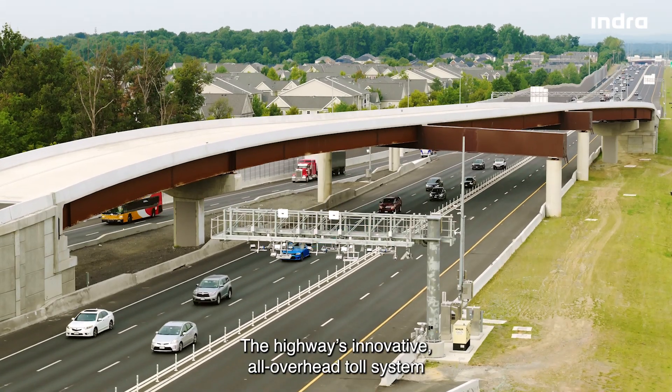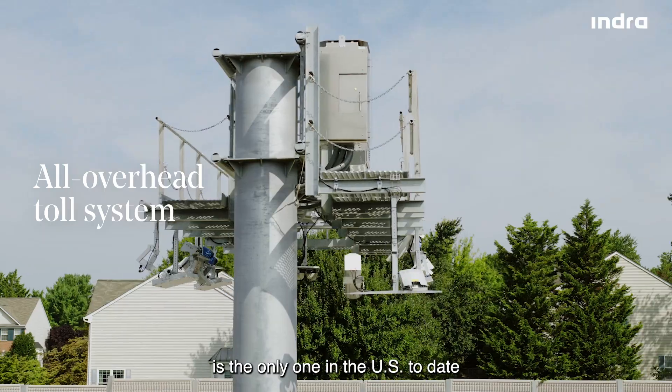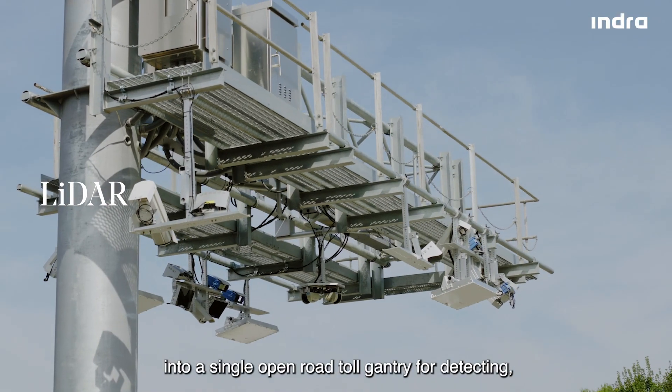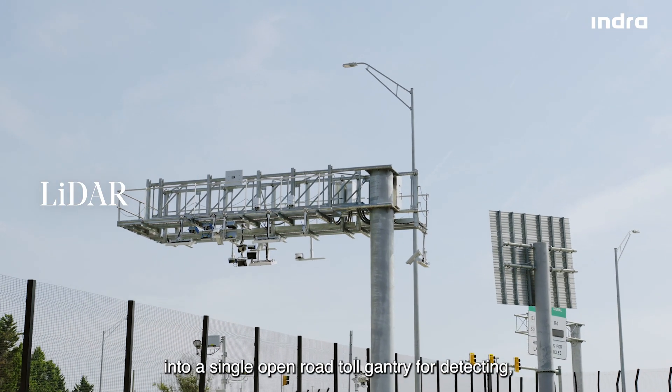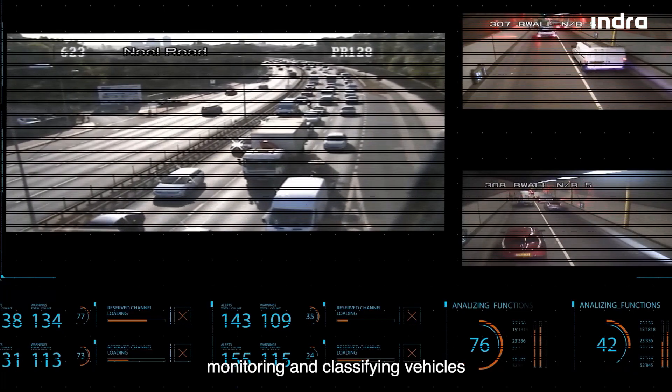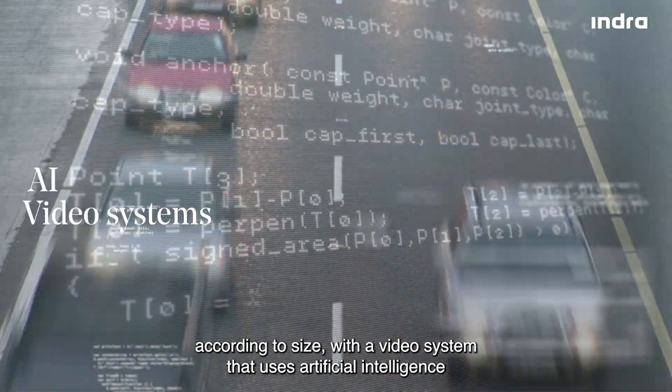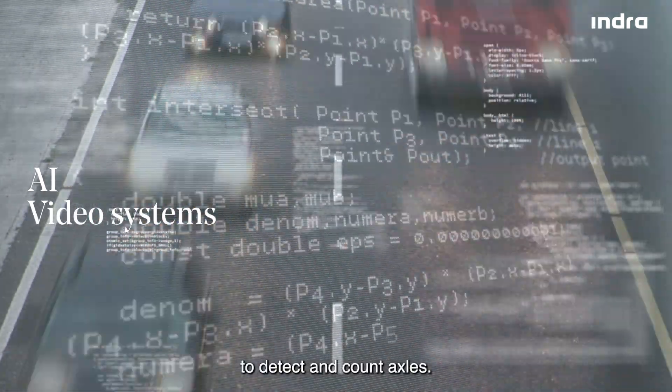The highway's innovative all-overhead toll system is the only one in the U.S. to date that integrates a LIDAR system into a single open road toll gantry for detecting, monitoring, and classifying vehicles according to size, with a video system that uses artificial intelligence to detect and count axles.